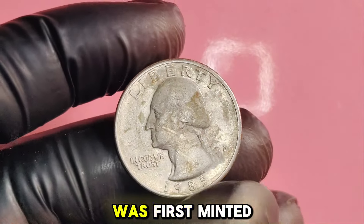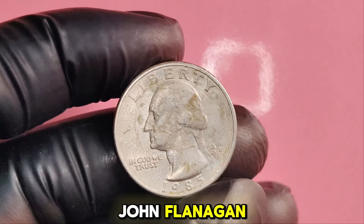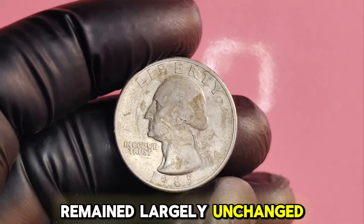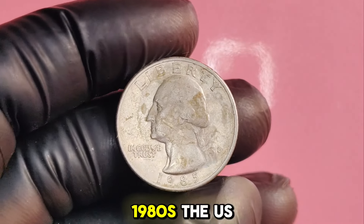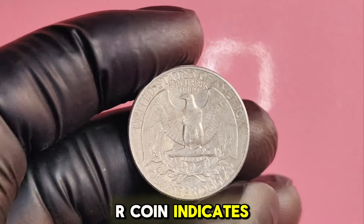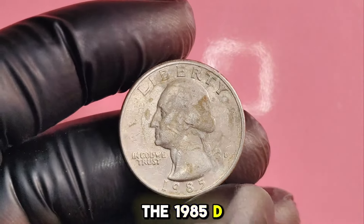The Washington quarter was first minted in 1932 to commemorate the 200th anniversary of George Washington's birth. Designed by sculptor John Flanagan, it features the profile of Washington on the obverse and an eagle on the reverse. The design has remained largely unchanged, making this coin a beloved piece of American numismatic history. By the mid-1980s, the U.S. Mint introduced various mint marks to distinguish coins produced at different facilities. The D on the coin indicates it was minted in Denver.